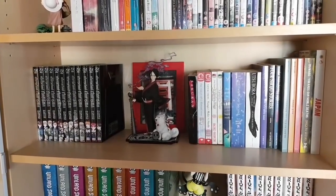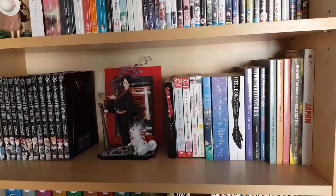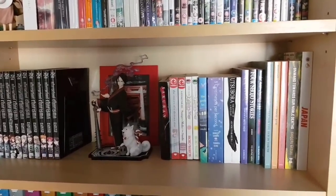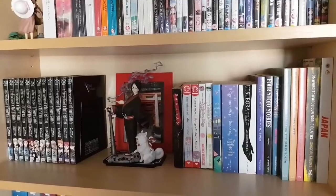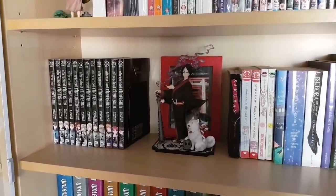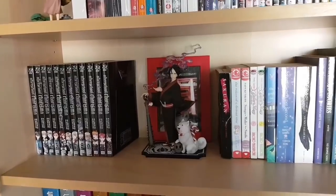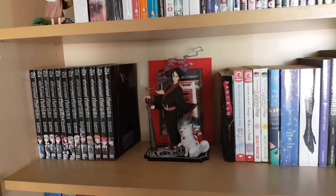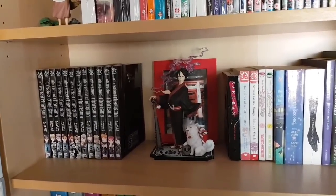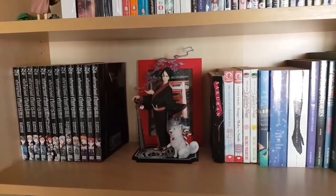On this shelf we have some more manga: one-shots and various single volume sets, lots of Vertical, lots of Drawn and Quarterly, as well as some older Viz stuff and odds and ends. We also have the entirety of Afterschool Charisma on the other side — sci-fi seinen from Kumiko Suekane. And in the middle we have a 1/8th scale of Hozuki from Hozuki's Coolheadedness. He's beautiful — an absolutely gorgeous little figure.